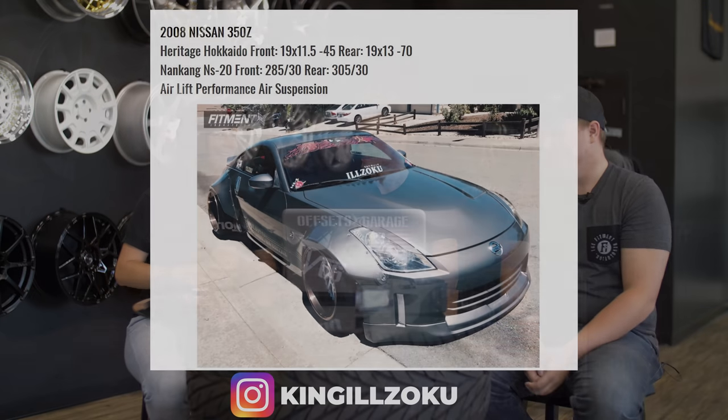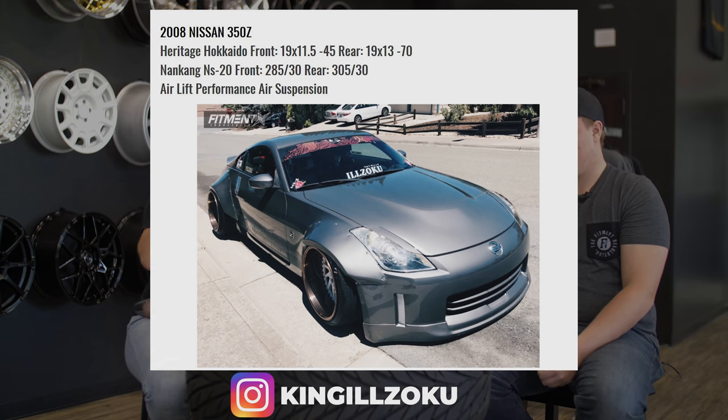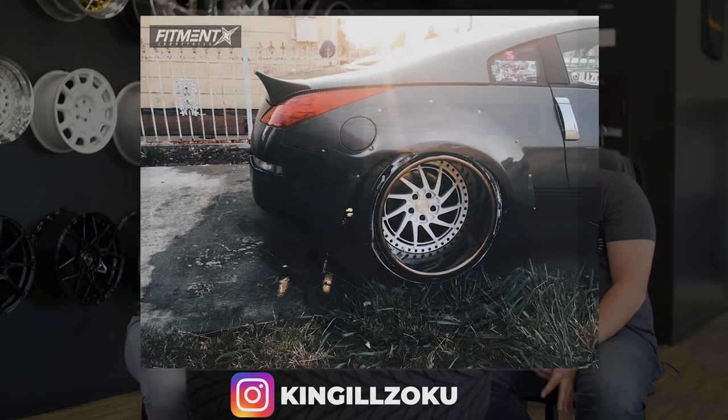We're gonna start off with the 2008 Nissan 350Z on some Heritage Hokkaido wheels, 19 by 11.5, negative 45 offset, and negative 70 in the rear. Nanking NS20s, 285/30 and 305/30 in the rear. It's on airlift. Looking sharp.